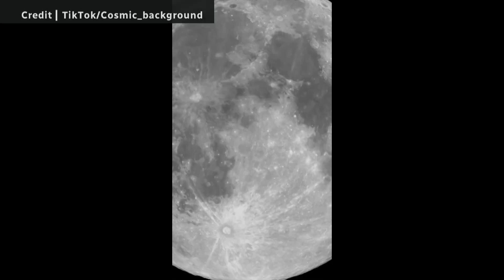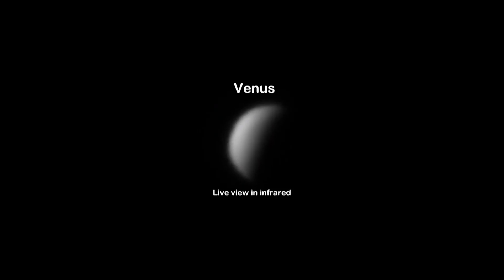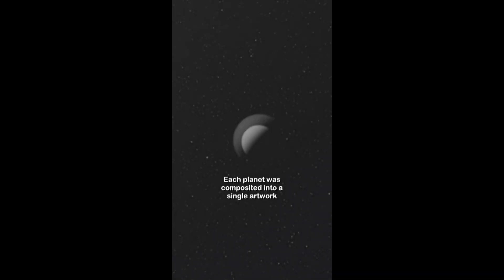It took over a hundred thousand photos just to get the moon as detailed as it was. Each individual planet is anywhere between 60,000 to 100,000 individual photos. So overall you're talking about hundreds of thousands of photos that were used to capture this one event.